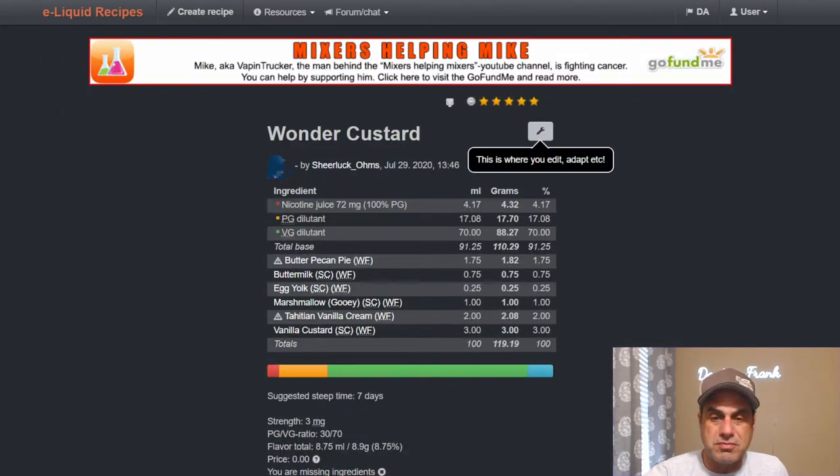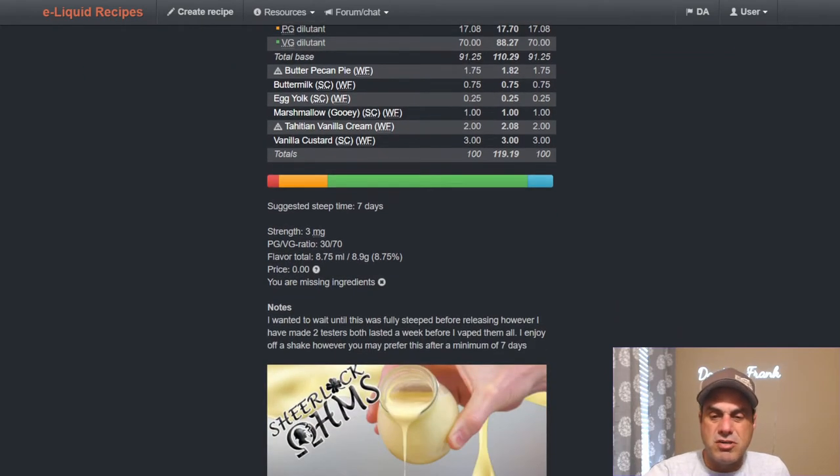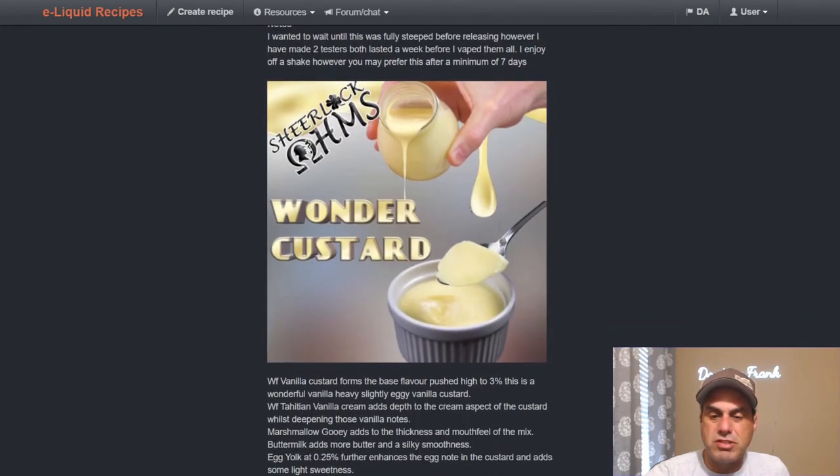The number one rated recipe is from LambSherlockOhms — a granola recipe with three ratings. Wonder Custard, all Wonder Flavors, done about a year ago: butter pecan pie, buttermilk, egg yolk, marshmallow, gooey, Tahitian vanilla cream — uses the vanilla custard at 3%. It says seven days steep, but you'll probably vape it off the shake and it can probably be pretty darn good.